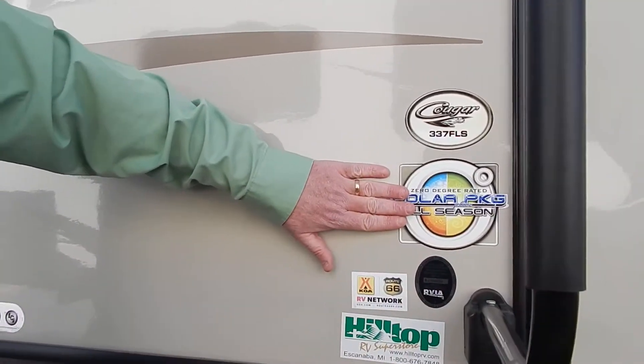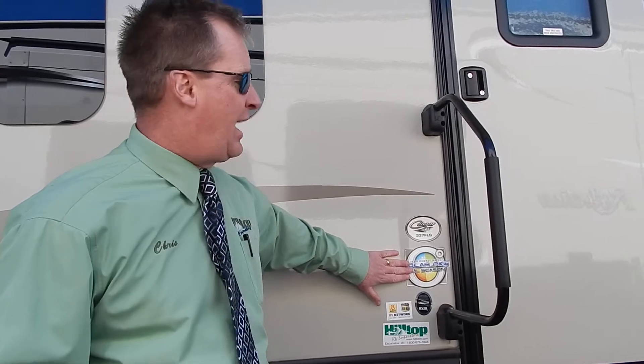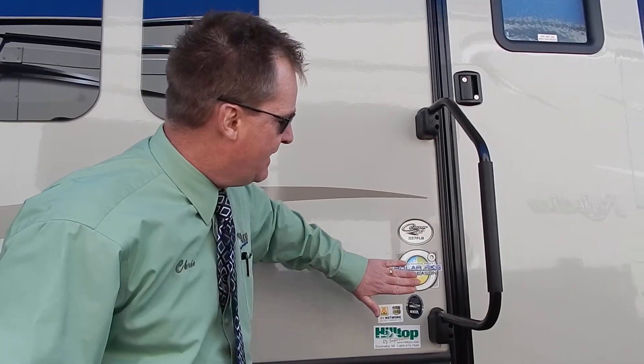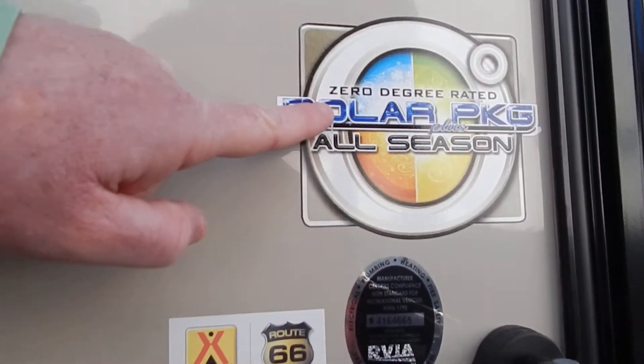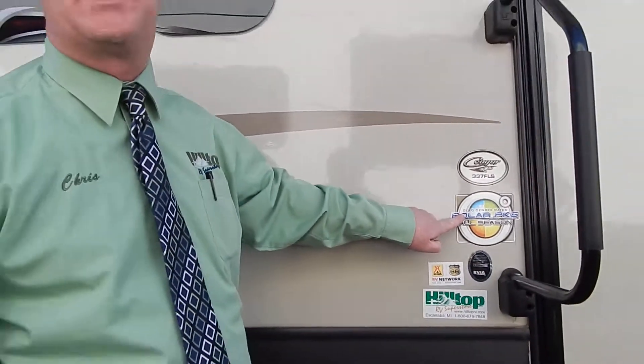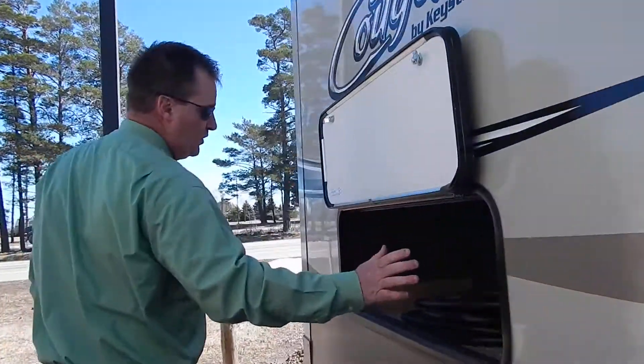Cougars are given what we refer to as a polar package. Up here in the great Midwest, we're in April and it's still ice on the water and cold outside. This rates the camper to zero degrees with 100% full usage in writing — that is huge. Under the rear slide, which in this model is the bed, you will see another large storage area with your 50 amp shore cord.